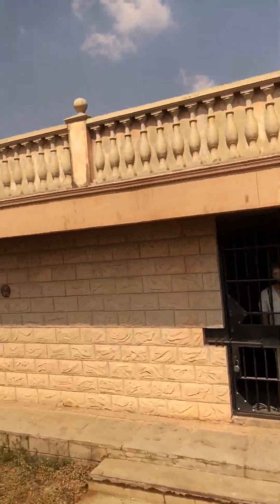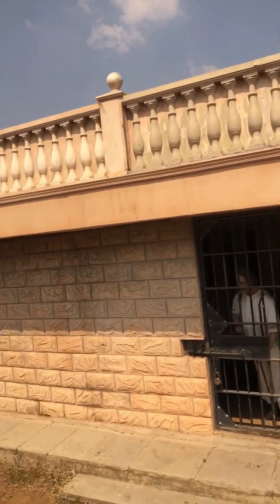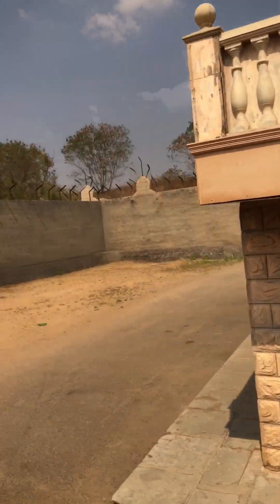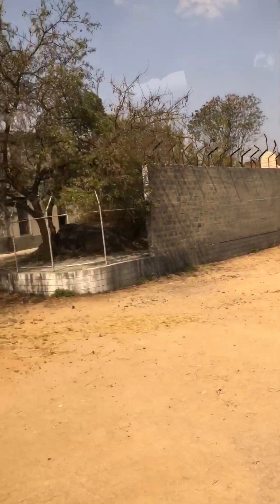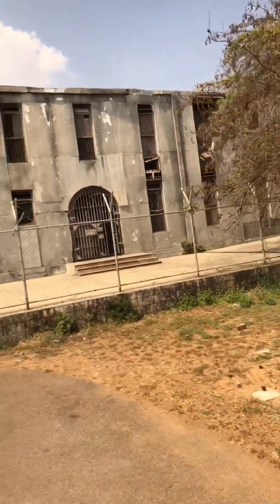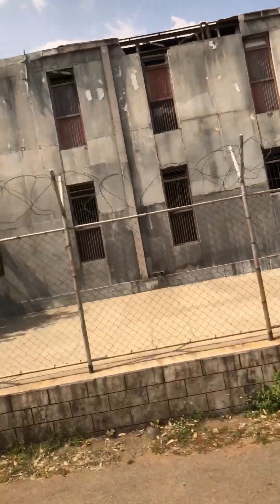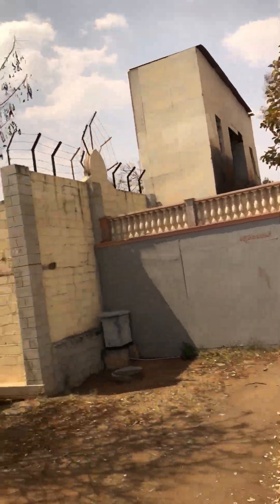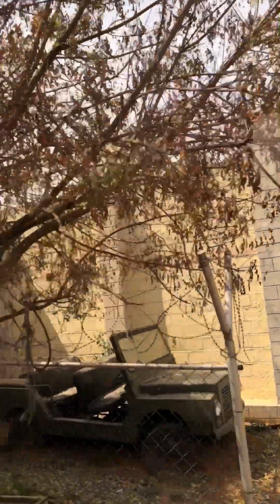From here starts the jail situation. There are a lot of cells here as you can see. It seems they've shot RRR, KGF and a lot of other movies here making use of all these jails. There are like two or three jails here, all one beside the other.